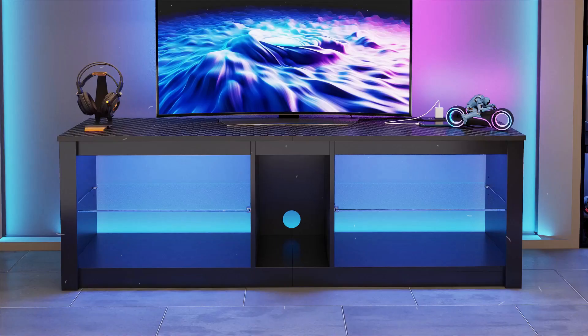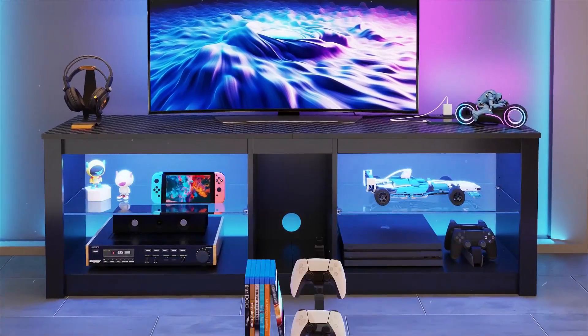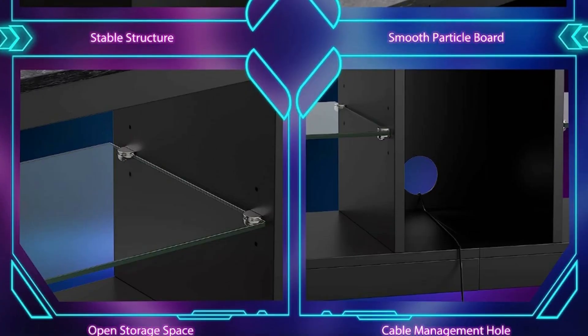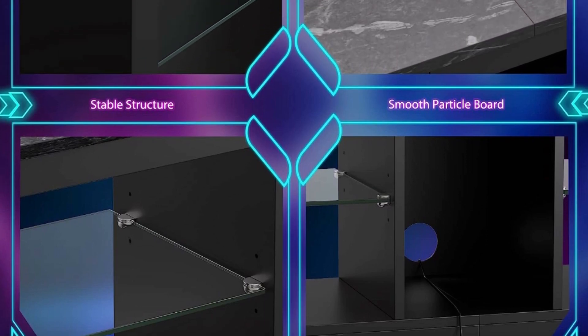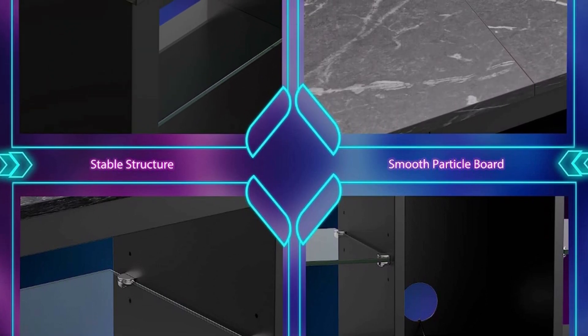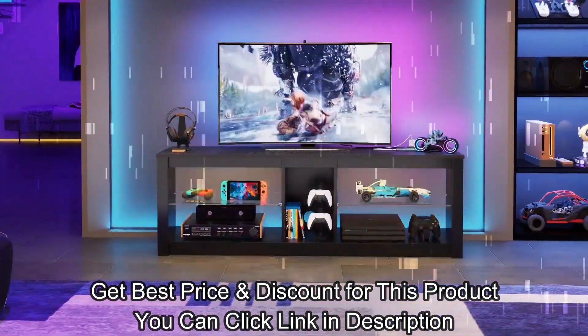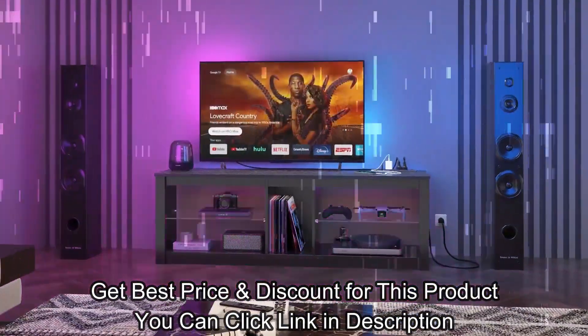Optimize your storage options with this tasteful TV cabinet featuring adjustable glass shelves. It accommodates all your entertainment essentials such as DVDs, game consoles, magazines, and more. The wire hole at the back helps keep your cables organized and out of sight, ensuring a neat and tidy appearance.